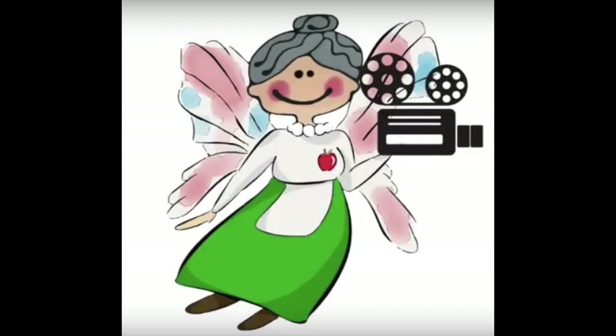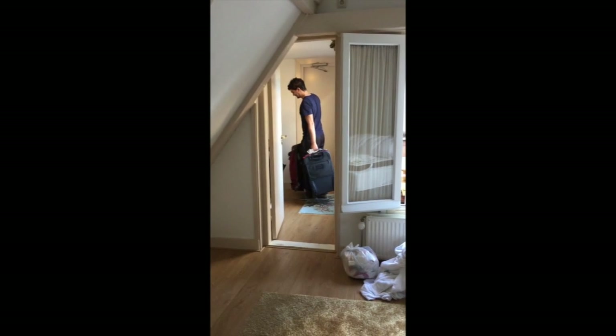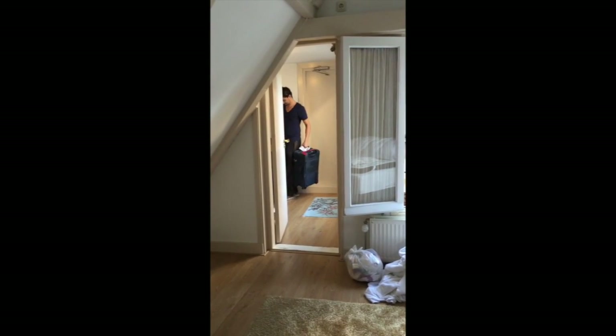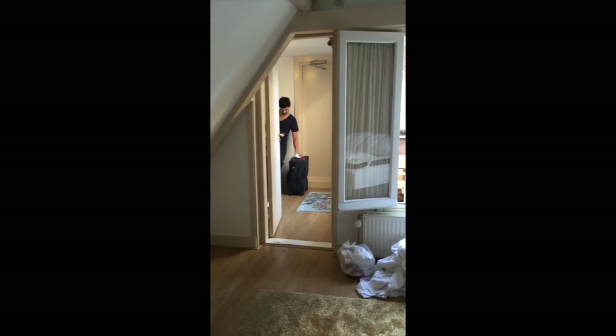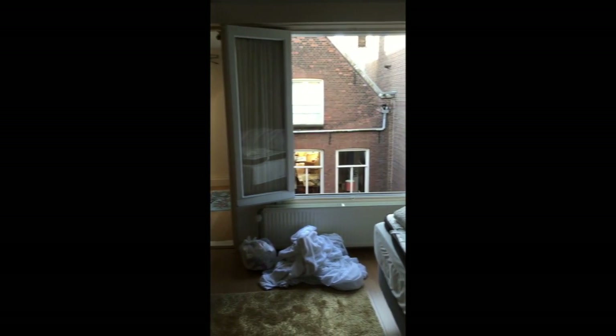Hi everyone, Sharon here with Max Senior. Today was day number four and it was time to leave Amsterdam. That's Enrique helping us carry our luggage down the tiny, tiny stairs.